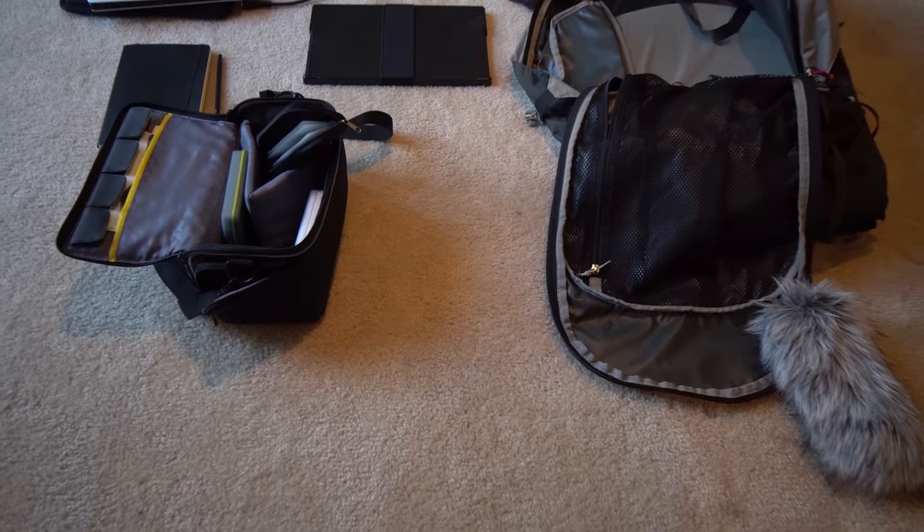Now let's get back to what I'm taking to Japan. I want to travel as light as possible, so I'm going to be taking as little as possible. I want to take a backpack and maybe a laptop bag as well, and nothing else — just those two things and work from there.